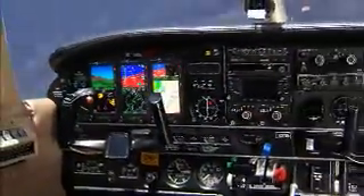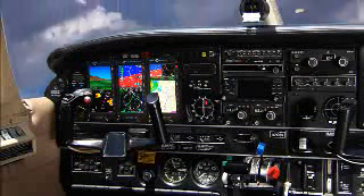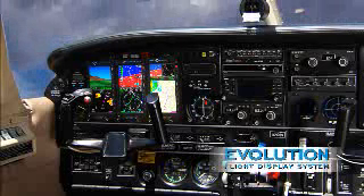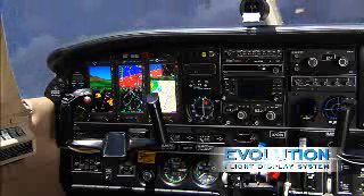Start with a certified PFD, then add one or two multi-function displays for the ultimate GA glass cockpit solution. And the Evolution plays well with whatever's already in your panel — it's the perfect synthesis of glass and steam.